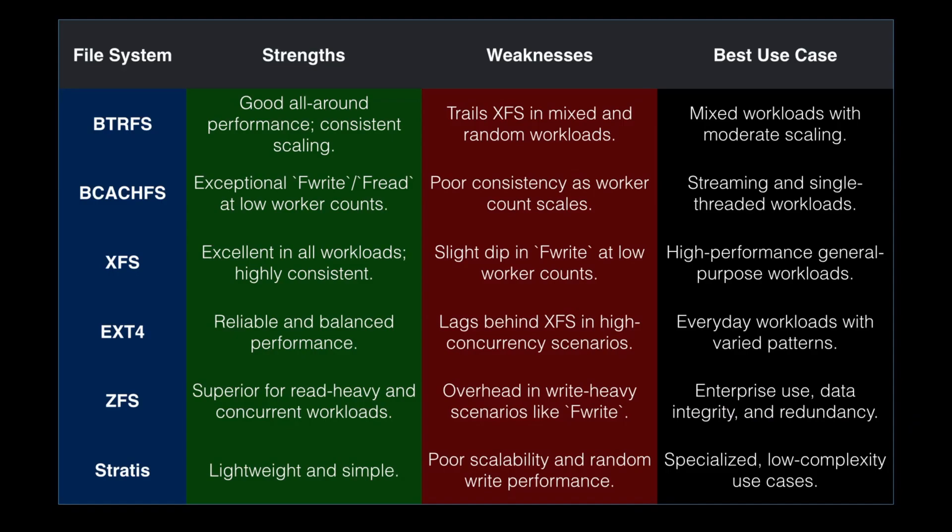ZFS is superior for read-heavy and concurrent workloads. There's something going on in f-write that's a weakness in this particular workload. Best for enterprise use — data integrity is its thing, better resilience and redundancy. That's my take. This was an interesting set of benchmarks to run, and getting this automated has helped save time and turn these around faster. Anyway, that's all I had today. I hope you enjoyed this video — please like and subscribe, and I hope to see you again after the new year. Bye for now.